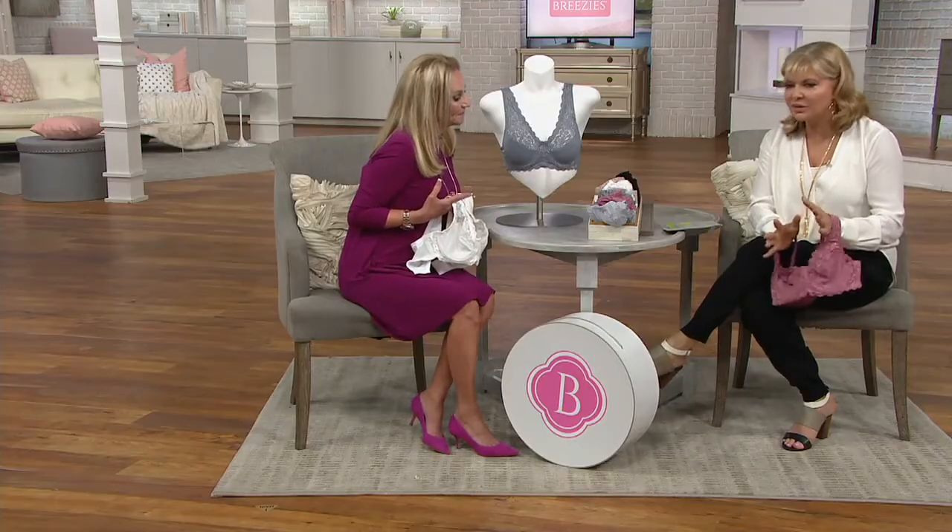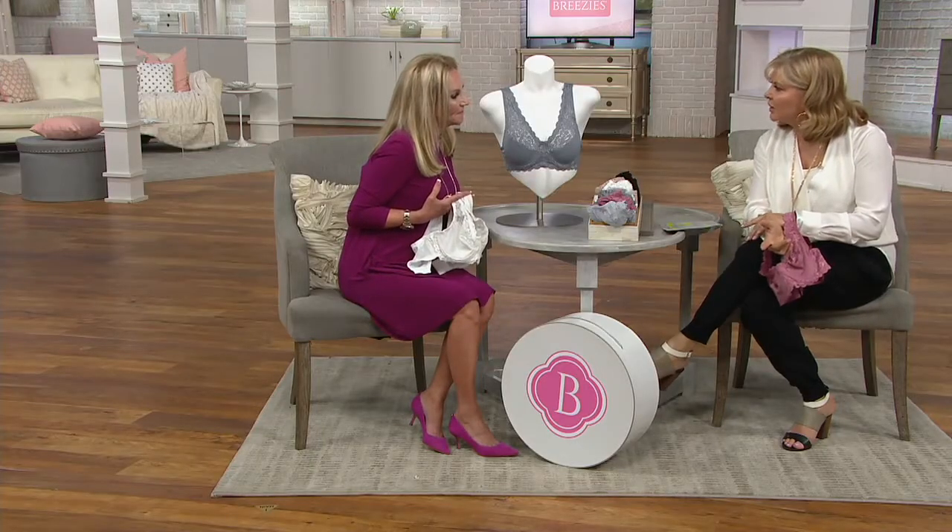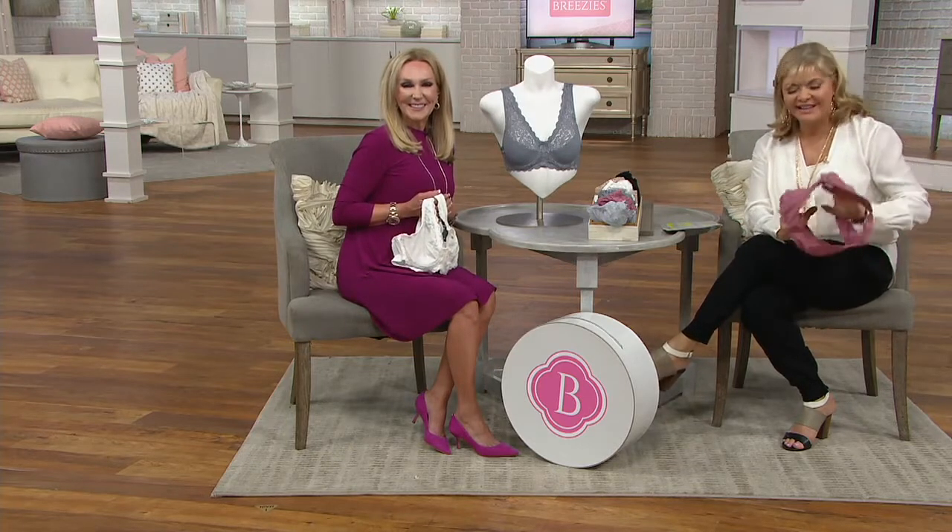Before we go and talk to the ladies, do you mind if we go up to New York and Marie? Oh, I would love to. Hi Marie, you're on the air with Kathy and Pat. Welcome. Hi, I put on the T-shirt bra. Do the T-shirt bra. Oh great.